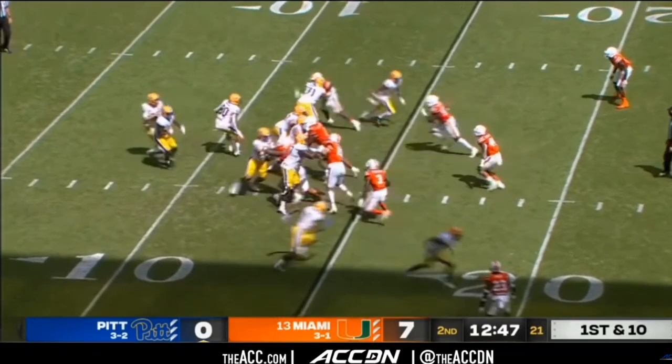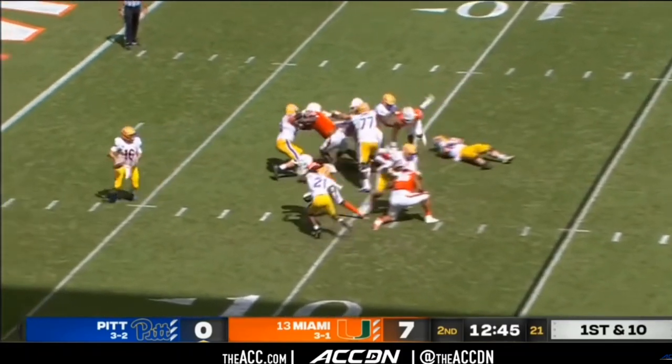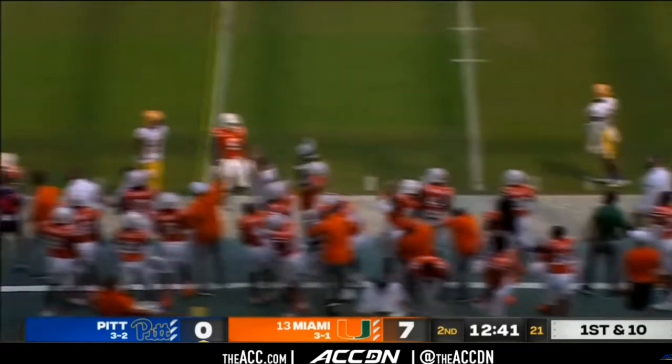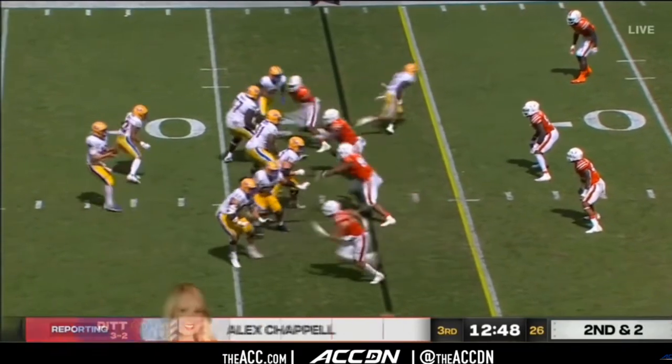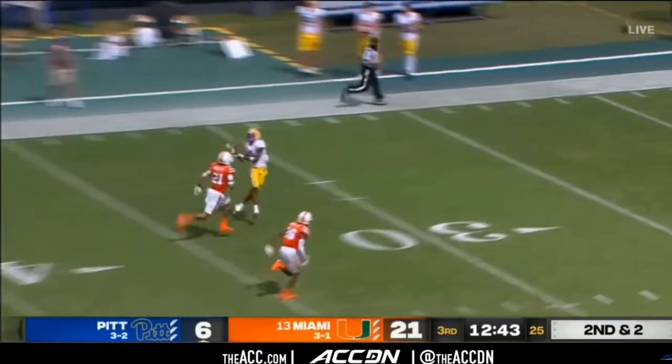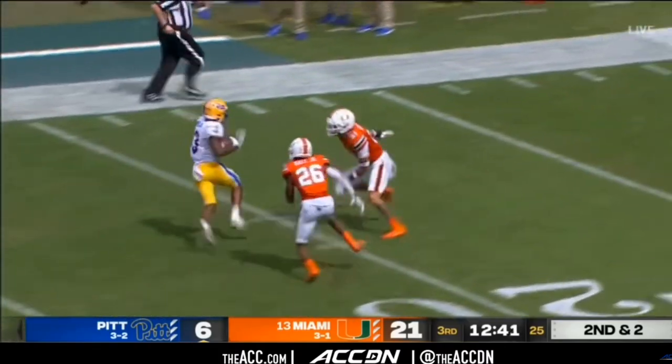The biggest difference to me is that Pitt has a defense that can play well, but Florida State has a more competent running game. At the end of the day, the prediction is easy: whoever has the healthier starting quarterback come game time will likely be the one that takes home this victory.